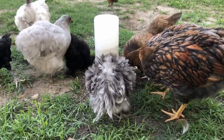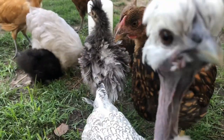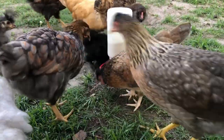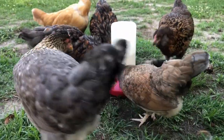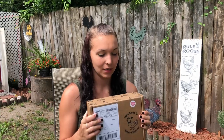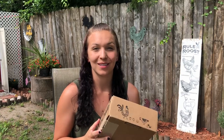Hi! Today we're going to learn about chickens. Hello and welcome back to LG's Hen House. The other day I got my next Coop Crate in the mail, so today I was going to do an unboxing to show you guys what I got in this box this month.